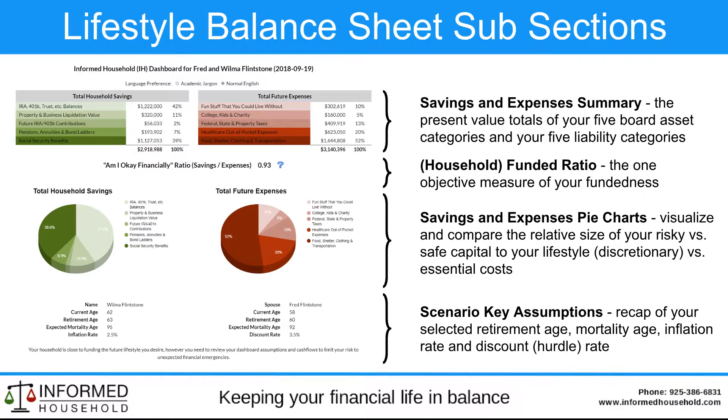Here's a more detailed view of the components of the lifestyle balance sheet. The top section will always have five household asset categories and five expense categories. Down below is your funded ratio — or in plain English, we call it the 'Am I okay financially?' ratio.